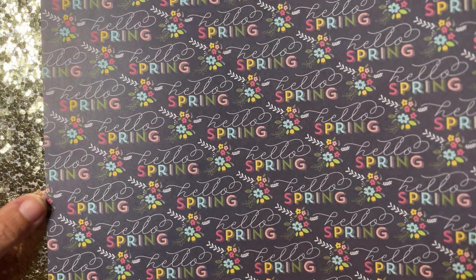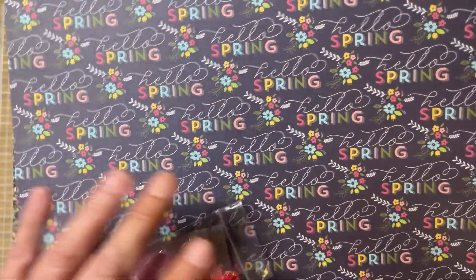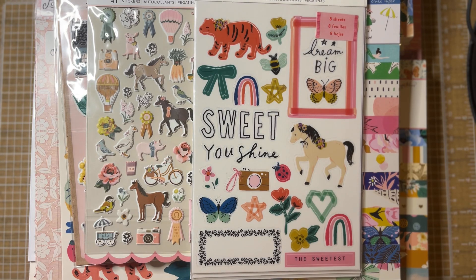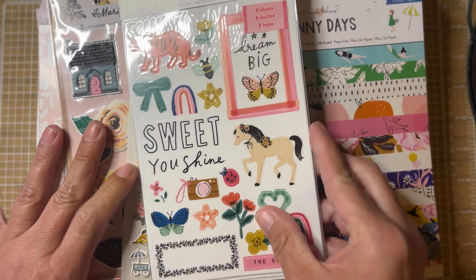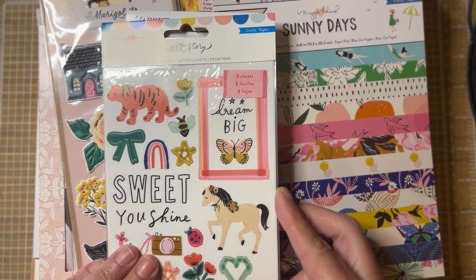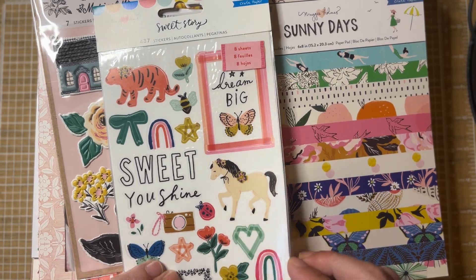She always includes a few little free gifts. This little bag had two small shakers — a bow and a heart — plus a piece of glitter. These little plastic shakers are so cute. She also gave me this sweet little bag of pink beads, which I absolutely love. She also included a few sheets of paper, which she did in my last order too — I'm super appreciative of that.